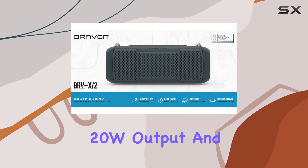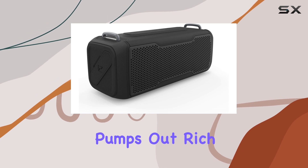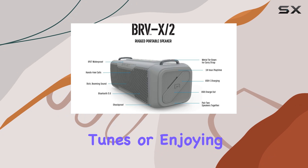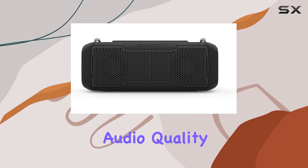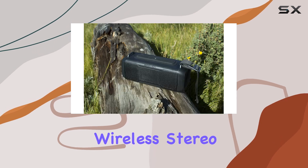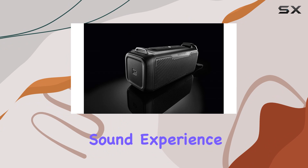The BRVX2 impresses with 20W output and a massive passive radiator that pumps out rich, booming bass and clear highs. Whether you're blasting rock tunes or enjoying podcasts, the audio quality doesn't disappoint. Plus, it supports wireless stereo pairing, allowing you to connect two speakers for a surround sound experience.